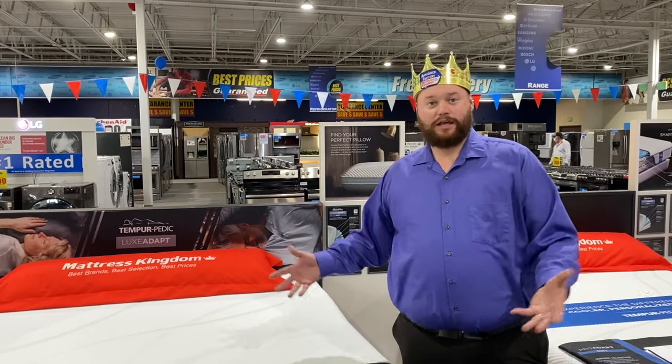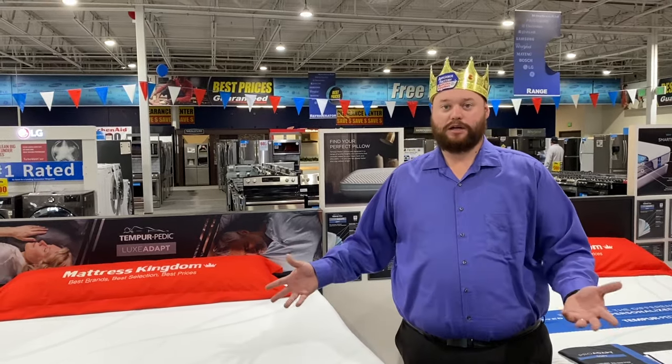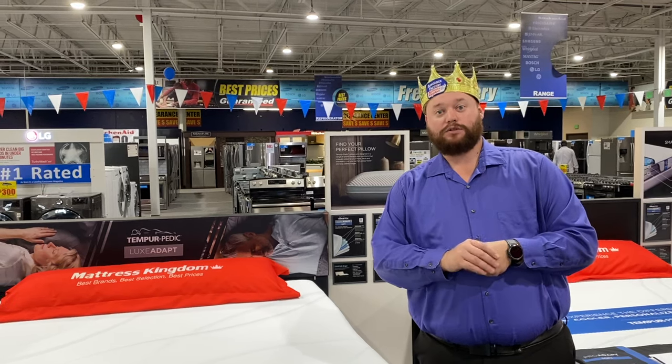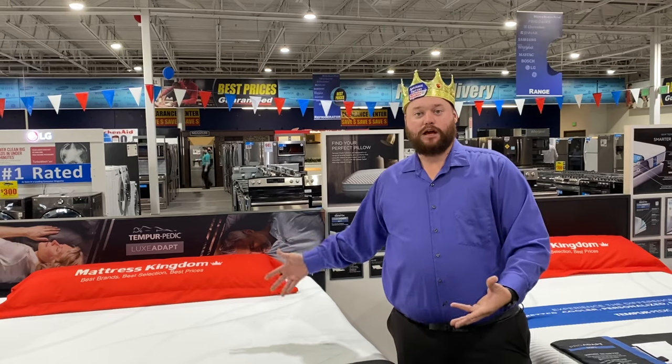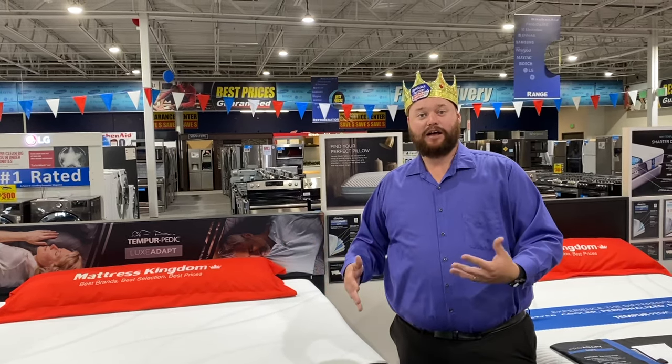But typically, like here in Colorado, we stock King. We don't really stock a lot of Cal King — we consider that special order. So typically, if you're buying a King, that's going to be what's in stock. That's the difference between King and Cal King.